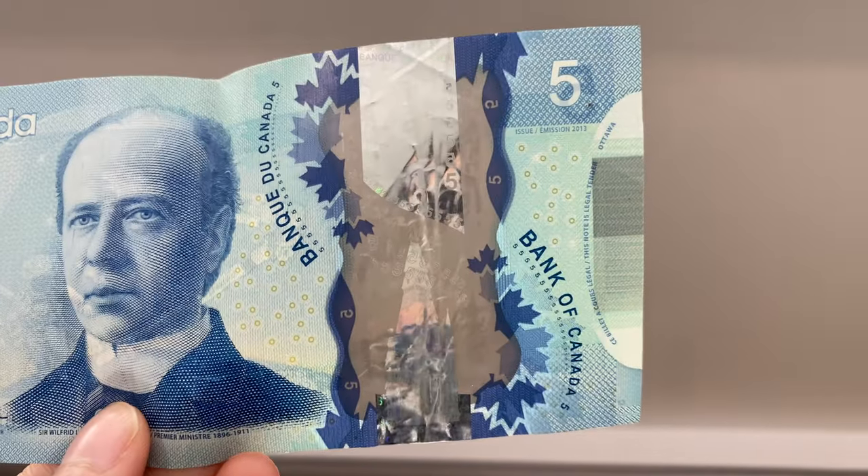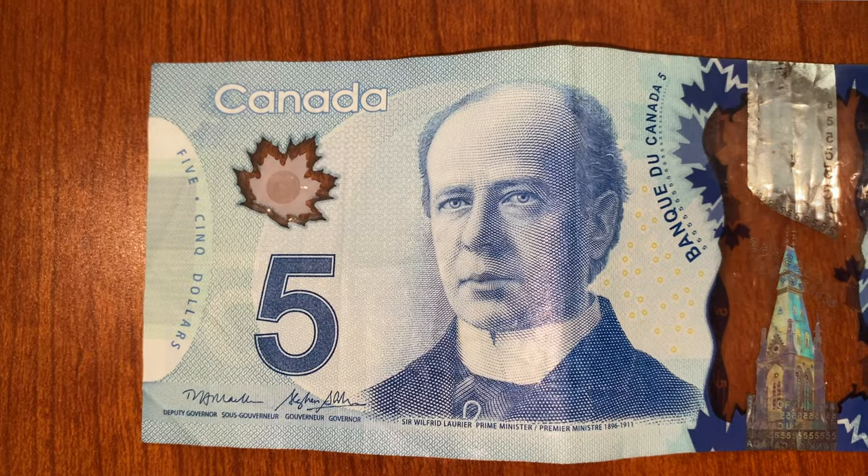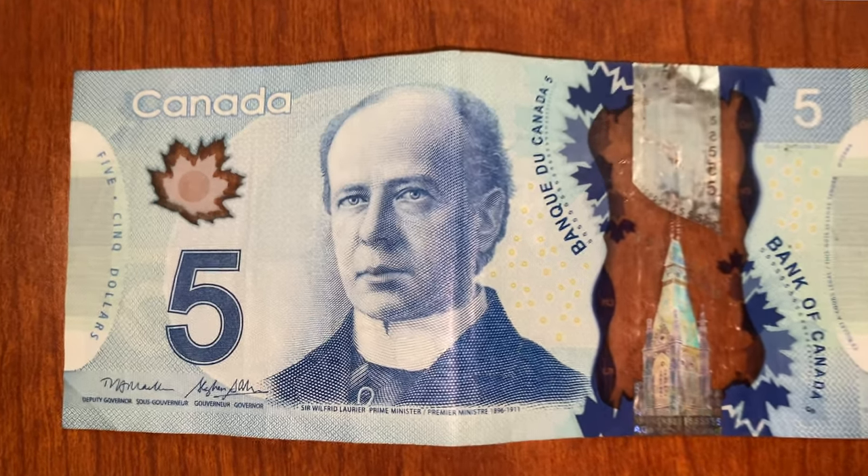On the bill, we have a transparent part on one side and a translucent part on the other. On the transparent part, there is a hologram of whoever is the famous person printed on the bill. So let's start with the $5 bill. It is color blue and the famous person here is Sir Wilfred Laurier. He served as the 7th Prime Minister of Canada from 1896 to 1911.